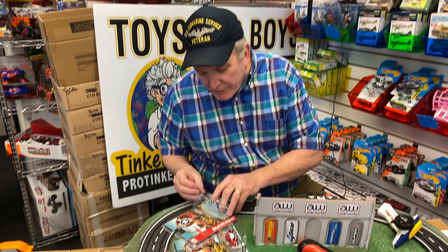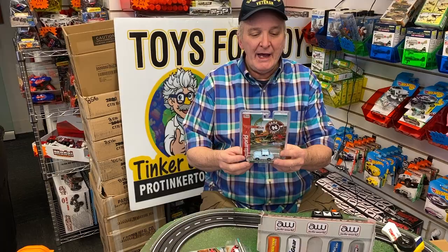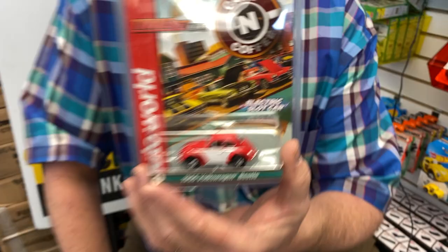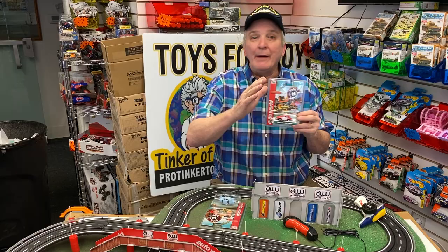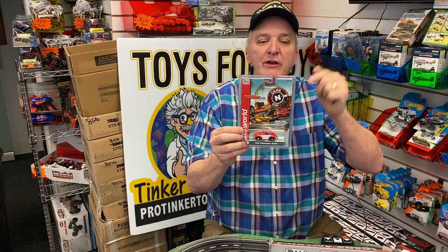I'm telling you, this is a great series — you've got to get this series. This is the Ultra-G, this is the VW. This is part one, and the item number is SC360. This is the VW red version, with the white doors. We have all six cars. That's what's so great about ProTicketToys.com — it's a one-stop shop. I've got plenty of them, so get your orders in now because obviously they're not going to last forever. ProTicketToys.com — this is car number one, the VW Beetle 1966, SC360.